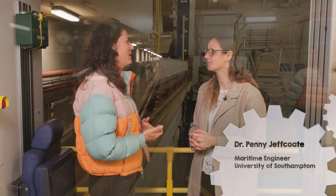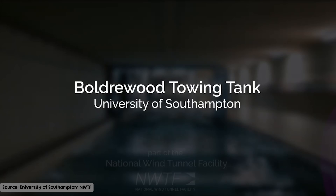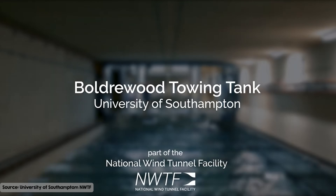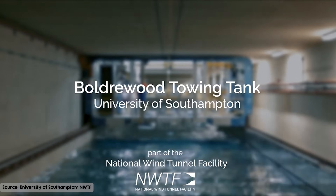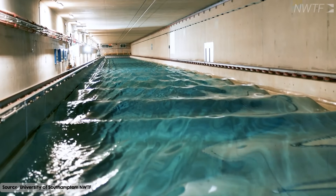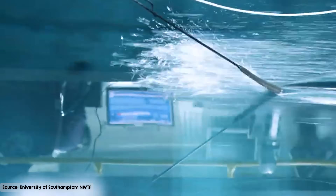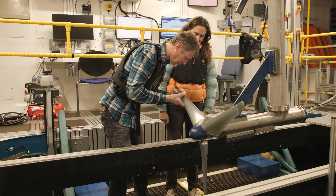Can you tell me a little bit about the facility we're standing in and what kinds of tests you do here to develop the technologies? This is University of Southampton's towing tank. We have a system where we can mount turbines onto a towing carriage, pull the carriage down the tank, and test the turbine at lots of different flow speeds and in different types of conditions.